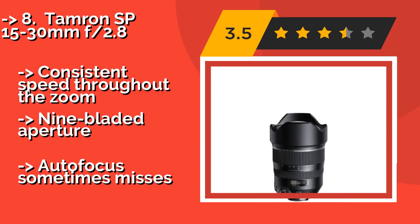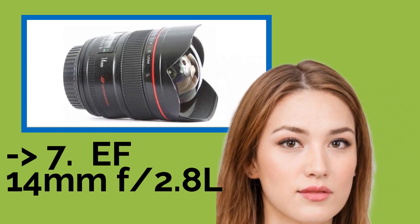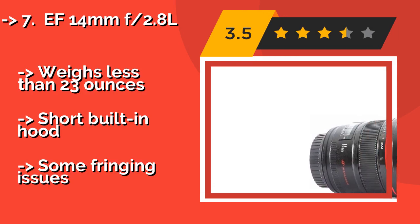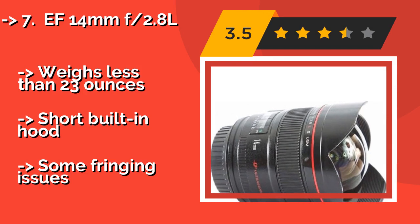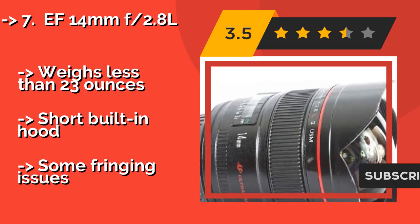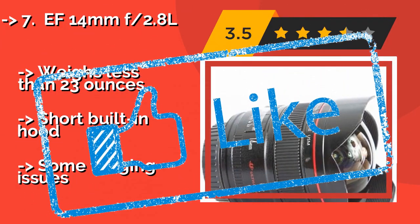Next is the EF 14mm f2.8L. Given its angle of view, one of the more surprising things about the EF 14mm f2.8L, around $2,099, is how little barrel distortion it creates. That leaves you with images that are both sharp and realistic, even around the edges of the frame. It weighs less than 23 ounces and has a short built-in hood, but there are some fringing issues.